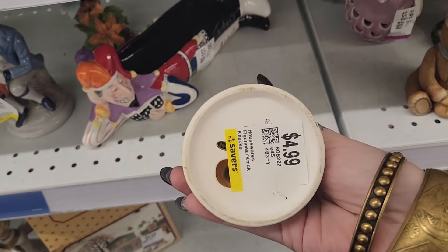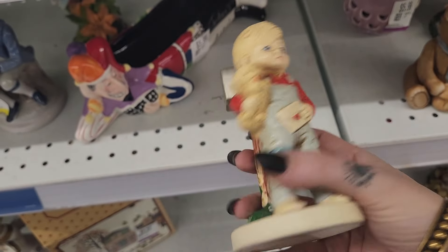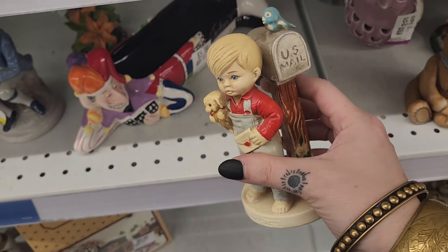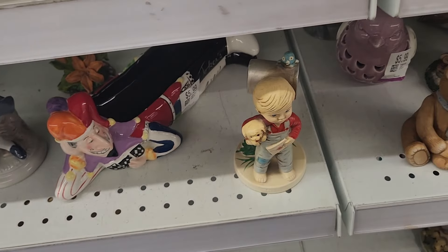I did spot this little guy. He does have a Japan sticker under there, but he's five bucks, and I don't think he's all that special — just my opinion. The bird is cute, so is the dog, but I'm going to leave it.